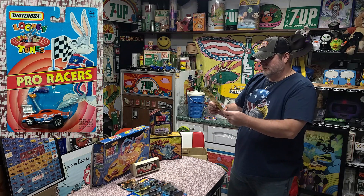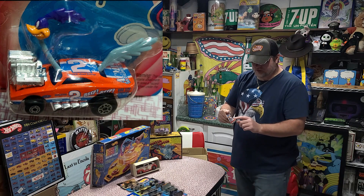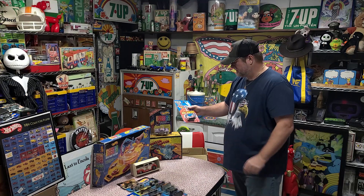We've got a Matchbox Looney Tunes from 1993. This is the Roadrunner. I remember buying this complete set just so I could get this one car out of it when I saw it. That's really cool right there.